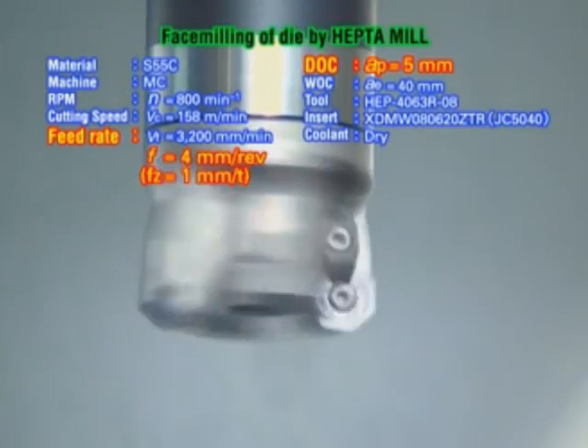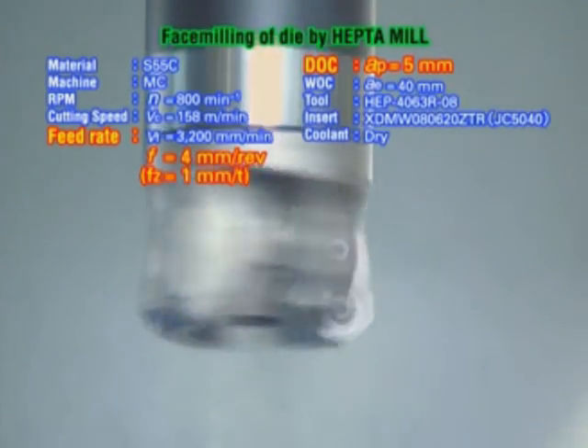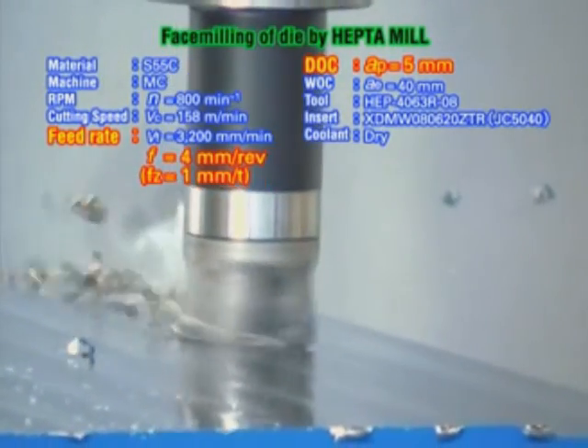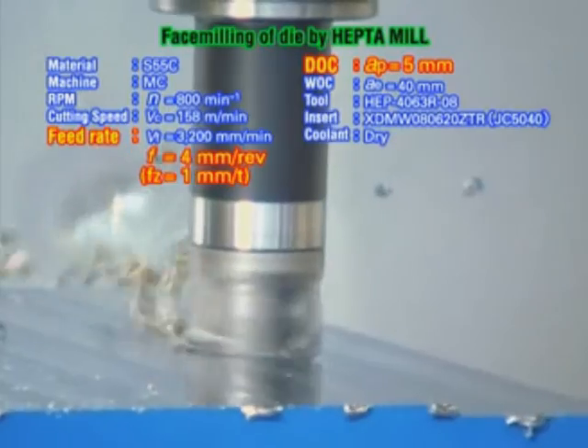See how you can power through metal. This five millimetre depth of cut is being fed at one millimetre per tooth. And look at the powerful chip ejection.